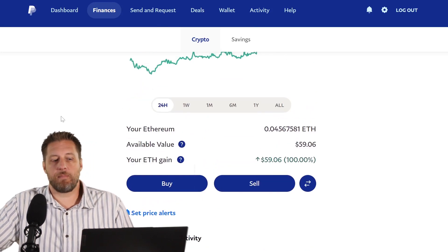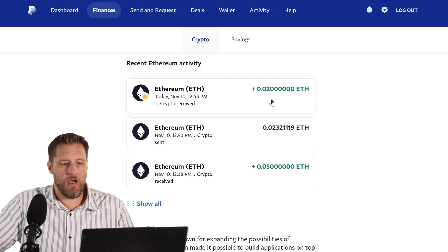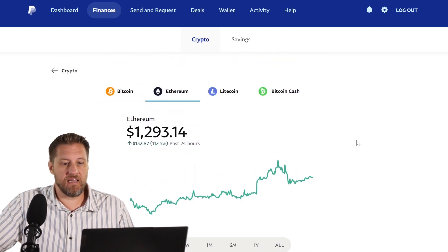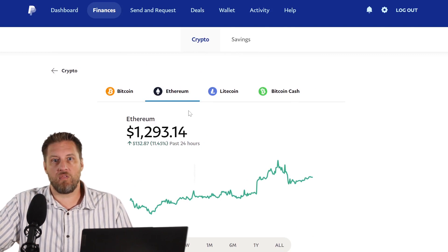And there you go — it took about a minute, but now my balance is updated. It shows that I've got $59 in Ethereum. The remaining portion that I sent in has arrived. And like I said, not too big of a deal — pretty inexpensive fees. It's actually cheaper than moving money a lot of the time with regular ways through PayPal. You have that option now as well.